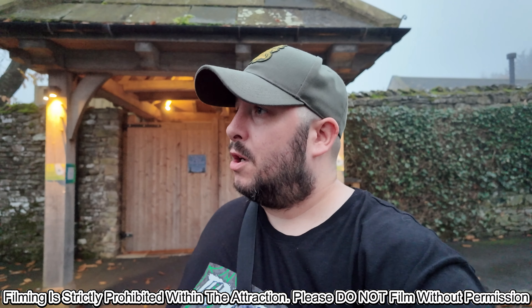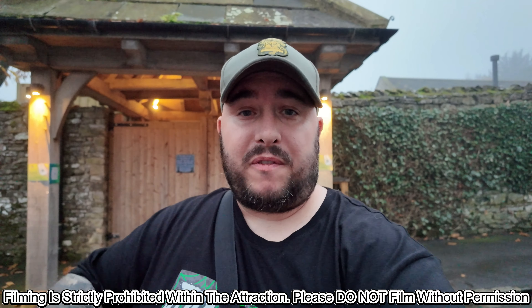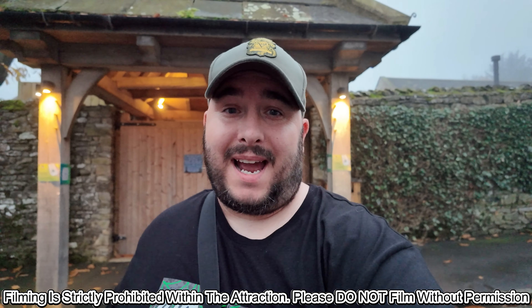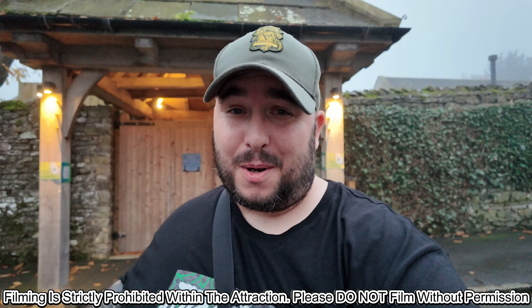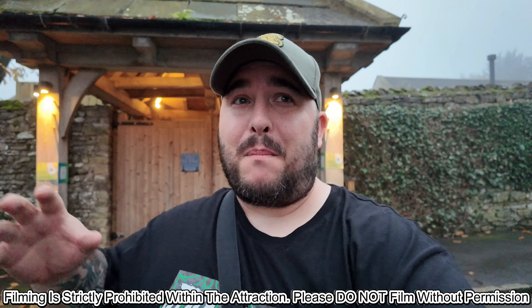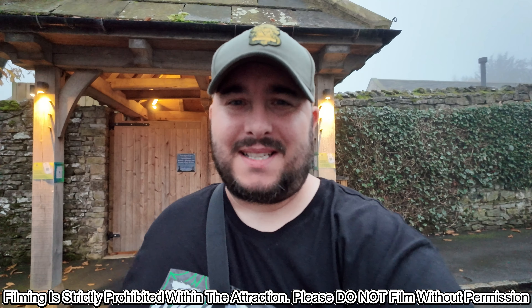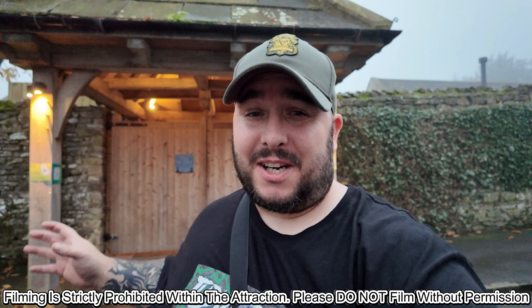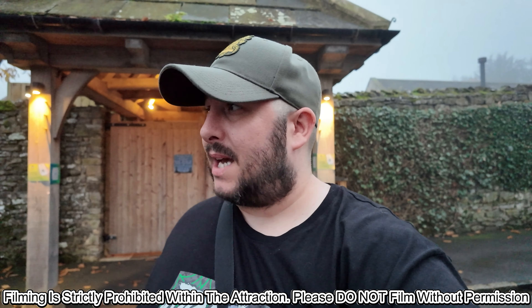A couple of exciting things. Firstly, we've just had a word with Darren the manager — fantastic name, by the way — and he's kindly agreed to let us film within the attraction. We're not going to do full walkthroughs, just show you clips on the inside to give you a flavour. And the second exciting thing: we're actually the only people booked in for 6 o'clock. There are more groups but they've all booked from 7 o'clock onwards, so there's just myself and Lucy essentially going to have the attraction to ourselves. Thank you so much to Darren and the rest of the team.